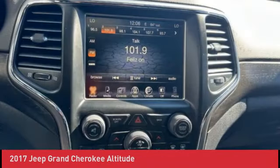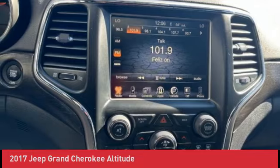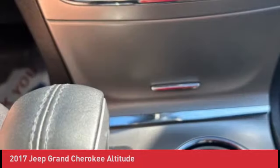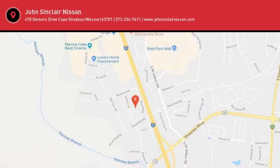18/25 City/Highway MPG. 3WD 215V Auxiliary Power Outlet.